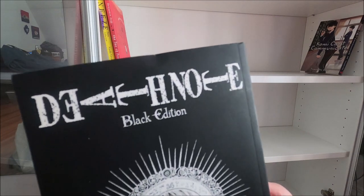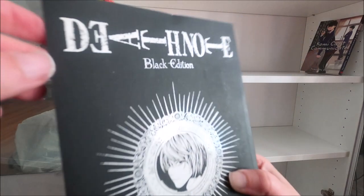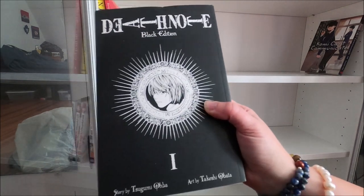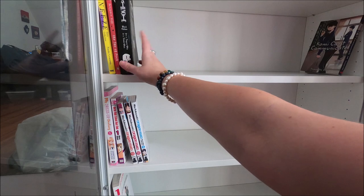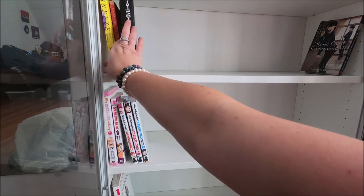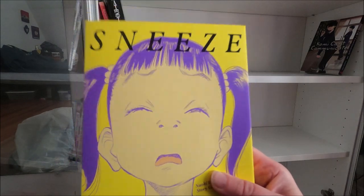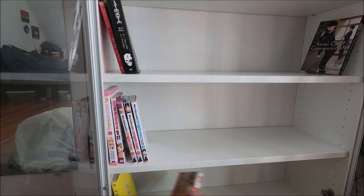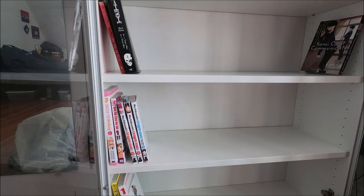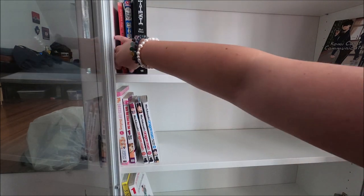So this is Death Note Black Edition - every time I move, something gets a little damaged and this one got a small notch. These are omnibus editions - I think each one has about three of the original manga volumes in it. On the Death Note train, we've also got Death Note number three, the original manga - it's a little smaller than the Black Edition. I'm gonna put that before it and move The Tao of Pooh to the other bookshelf to keep this strictly manga.